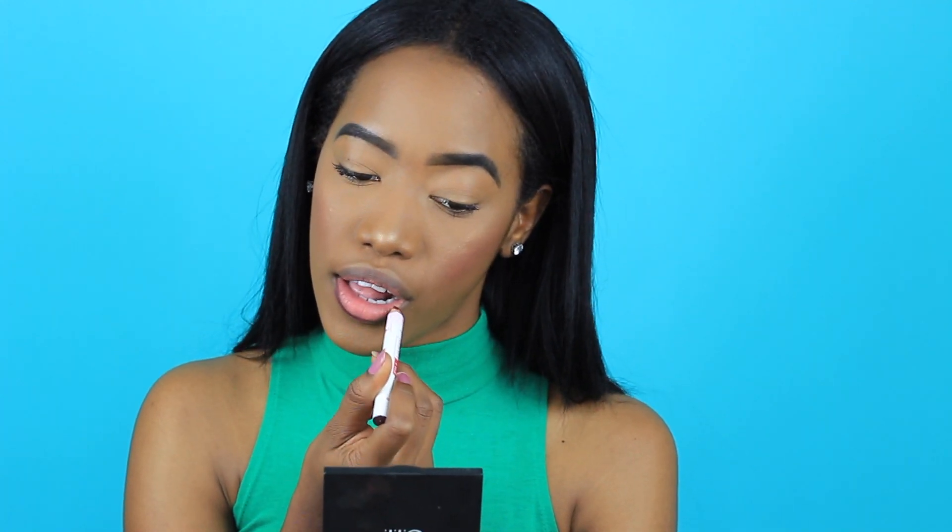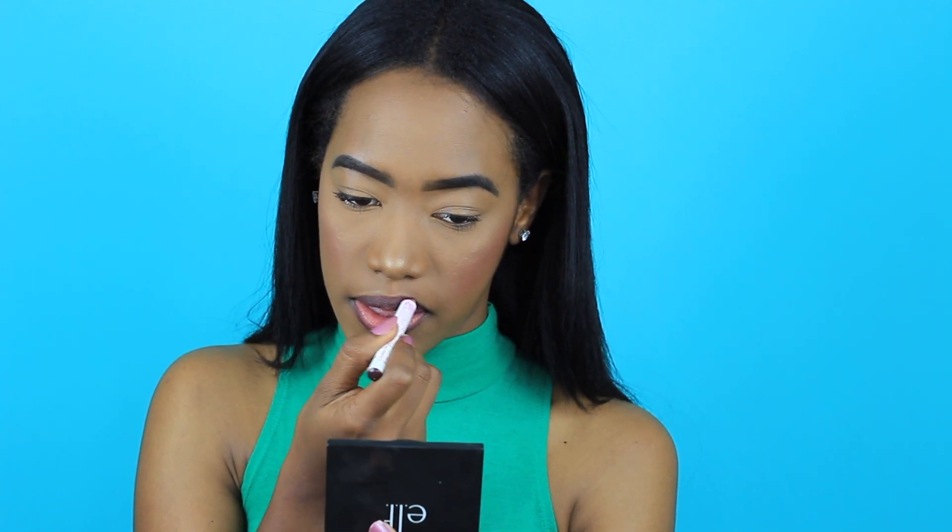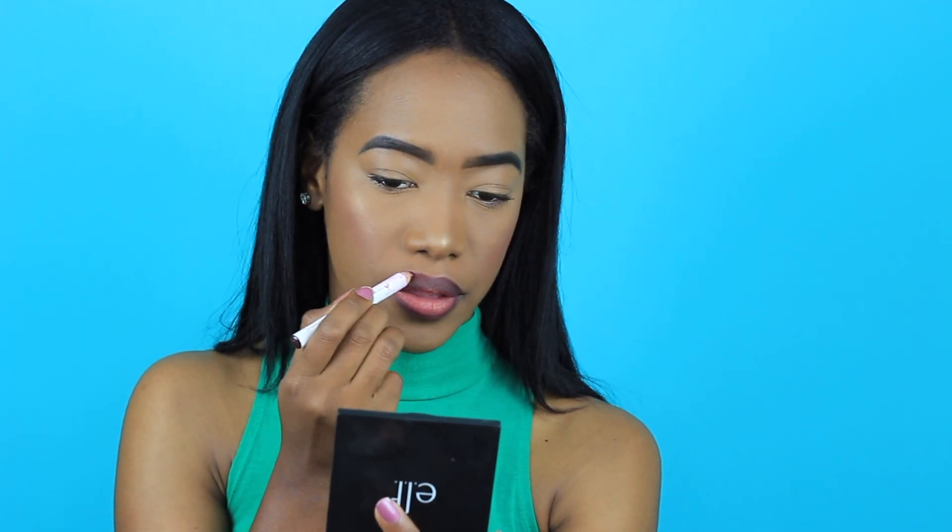Next I'm going in with my lip liner, which you guys always ask me about — I'll leave it linked below, and if I can't find it I'll list the name so you can look it up. I fill my lips in completely with this lip liner, then add a little lip gloss and I'm good to go. I absolutely love this step.